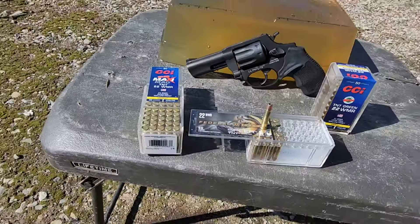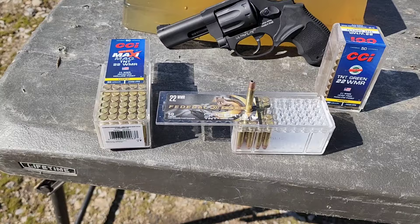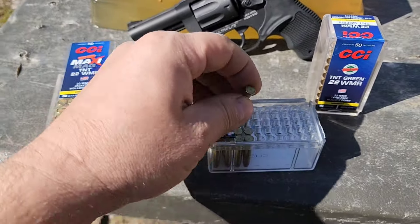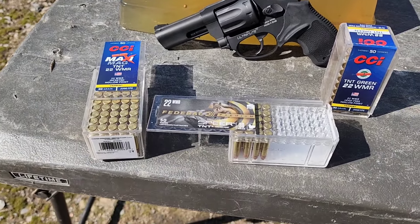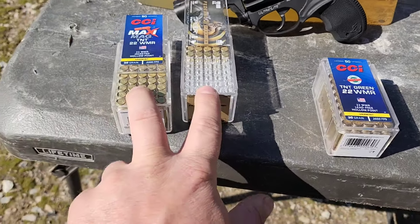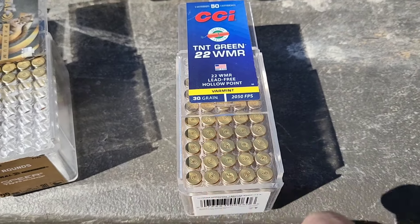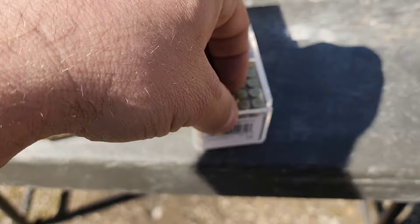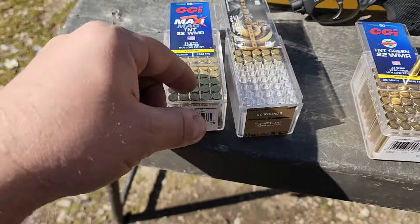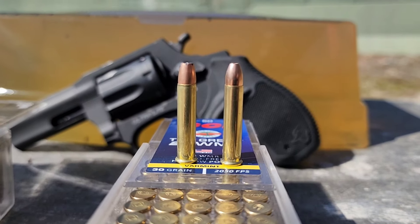A lot of times manufacturers will chamber the same bullets — a prime example is the Hornady VMAX. Hornady makes their own 22 Magnum 30 grain ballistic tip VMAX, and so does Federal, but they chamber the exact same bullet with just a different color tip. But these are both saying TNT, and you can see the clear difference. This third one is the TNT Green — the lead-free version. These other two have lead in the center; this one is lead-free. It's still a 30 grain, but they advertise it at a lower velocity. The bullet is drastically different — it has a much smaller hollow point and more of a rounded bullet shape compared to that truncated cone-type shape.